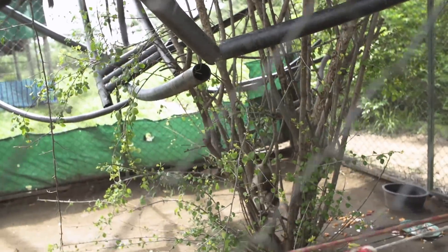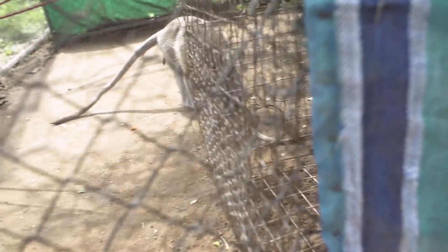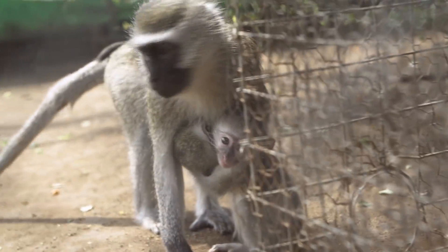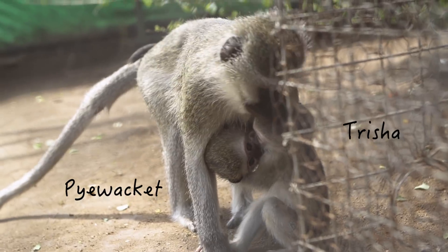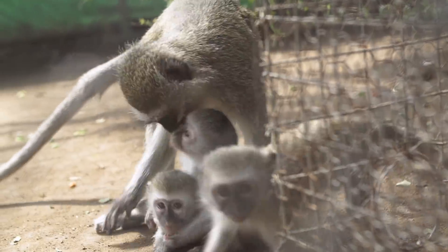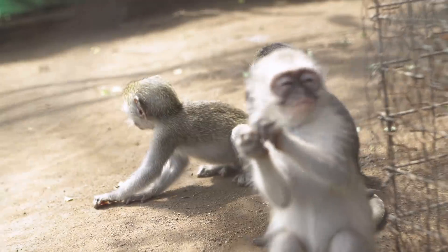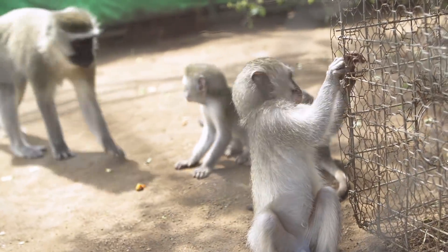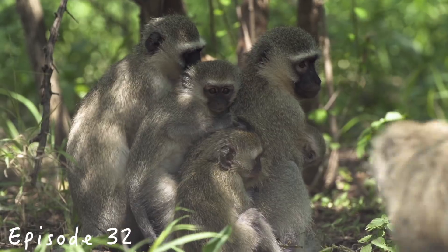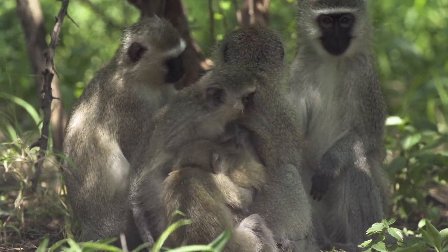Trisha joined the boys — Benjamin, Pieface, and Dylan — in the gizmo intro enclosure and took to the moms very quickly. The D&D babies, Joby, Jerry, and Dee Dee, then went out into the troop with their all-star foster mom, Mrs. Gold.